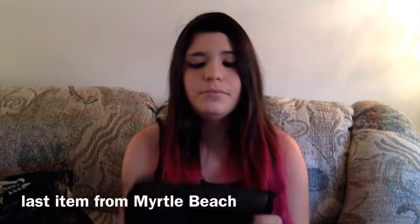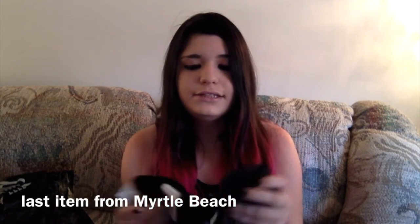And the last item are fake leather leggings, and I have fake leather on the front of them.